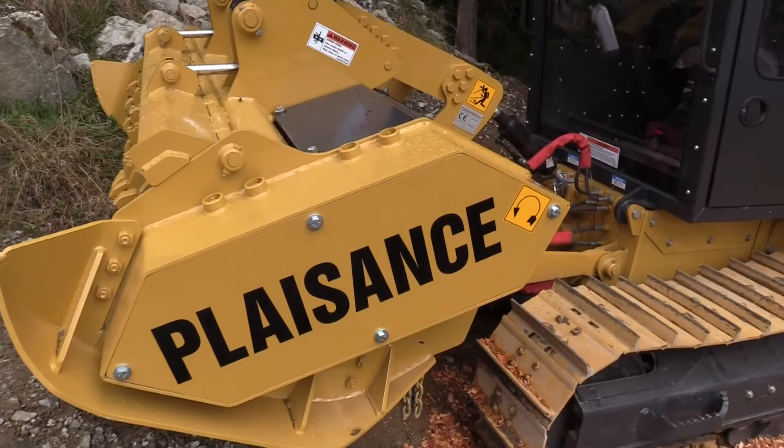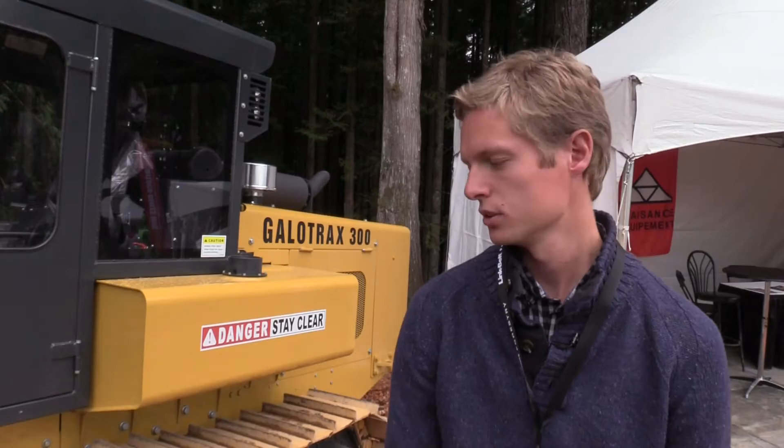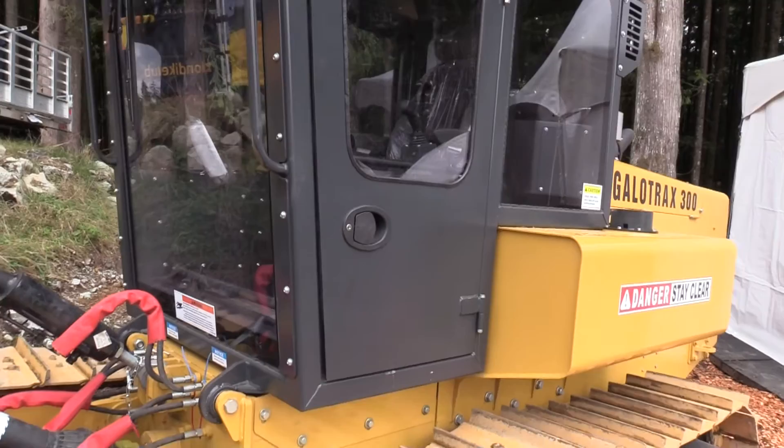This is a middle range machine with a 270 horsepower Cummins engine. The smallest one is 165 horsepower and the biggest one is 765 horsepower.